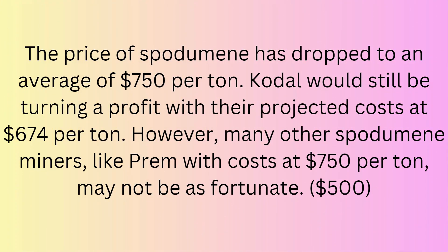When you factor in all the running costs and the spodumene prices as low as $750, this makes a lot of mining companies very nervous. It is at the point that these companies are producing at levels that don't even make them a profit. The price of spodumene has dropped to an average of $750 per tonne. Kodal Minerals would still be turning a profit, as their projected costs are around $674 — which isn't great, but at least there's some breathing room. However, many other spodumene miners, like Premier, with costs of $750 per tonne, may not be as fortunate. In the recent RNS, George Roach suggested that with upscaling, production costs could be around $500 — but I just don't fully believe that. I think he's trying to pitch Premier African Minerals to potential buyers. $500 per tonne would be phenomenal, but I'd take that with a pinch of salt.